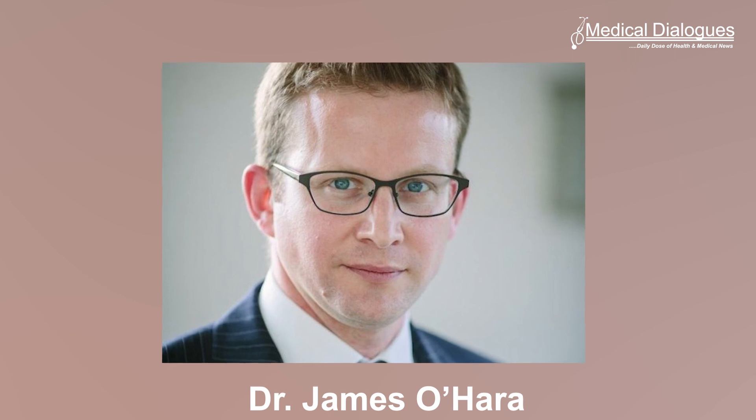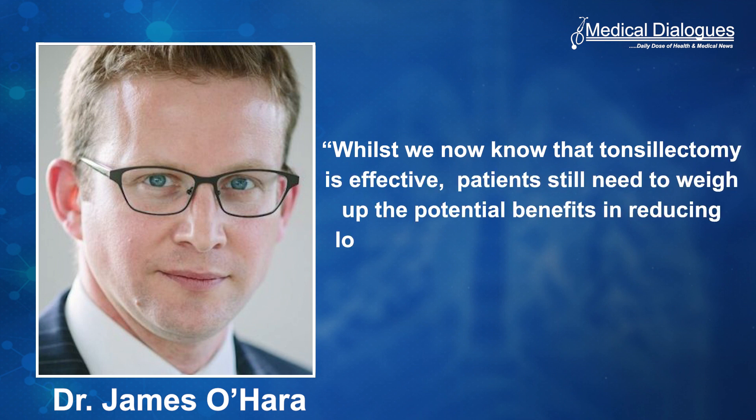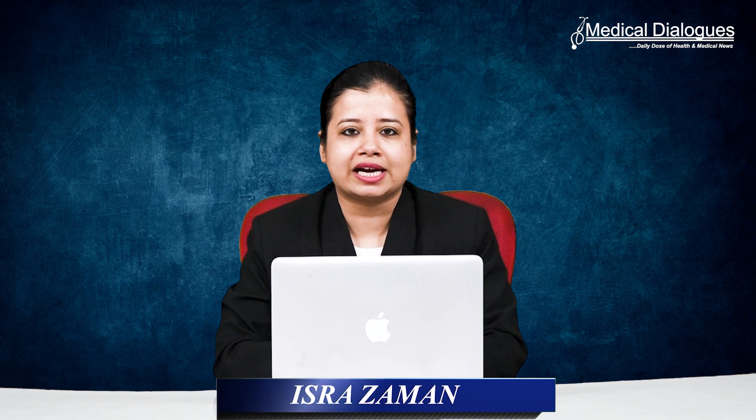Dr. James O'Hara, clinical senior lecturer at Newcastle University, said: 'Whilst we know that tonsillectomy is effective, patients still need to weigh up the potential benefits in reducing longer-term sore throats with 14 days of pain following the operation.' That's all for today.